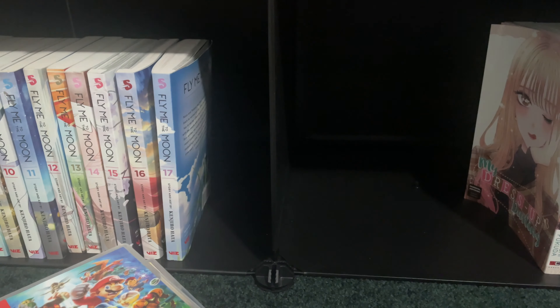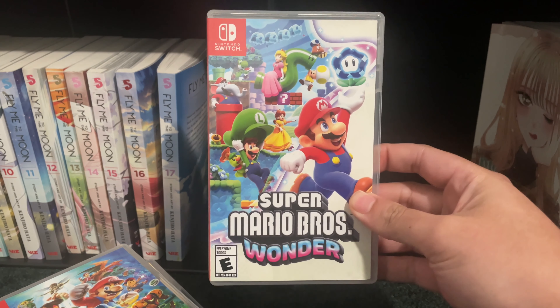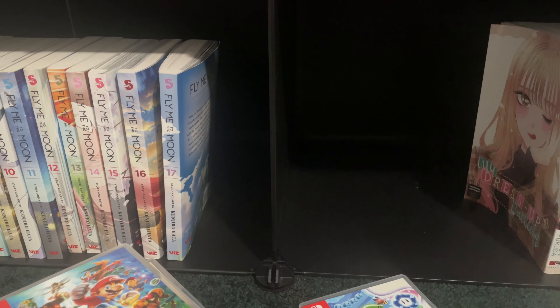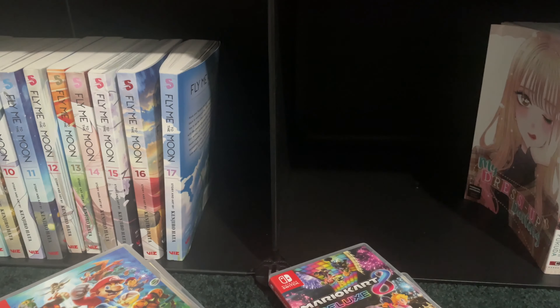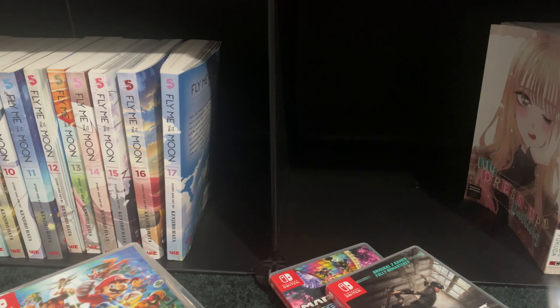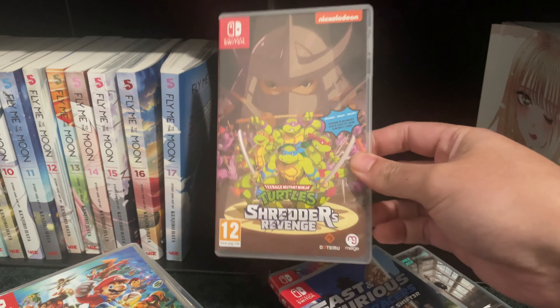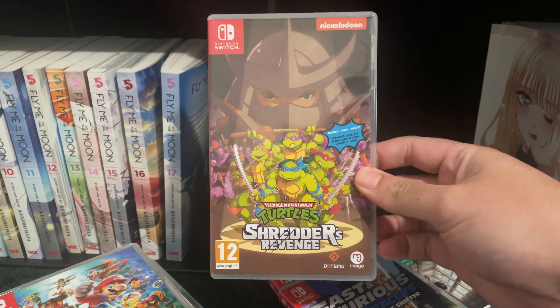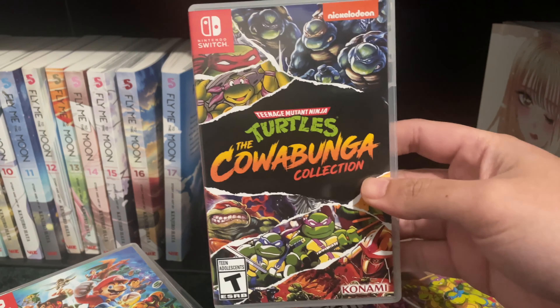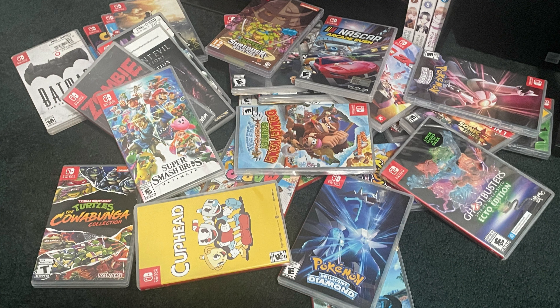Super Mario Bros. Wonder is probably one of the most fun games I've ever played. Mario Kart of course. We have Tony Hawk Pro Skater 1 and 2 — classic. Fast and the Fierce: Spy Racers Rise of the Shifter. And we have Ninja Turtles — these are the retro games, though I need to double-check which is which since we have a couple of Ninja Turtle games. And that's pretty much it — thanks for watching, have a nice day!